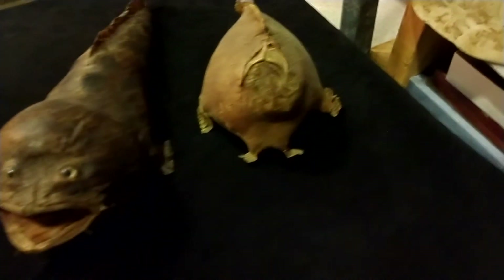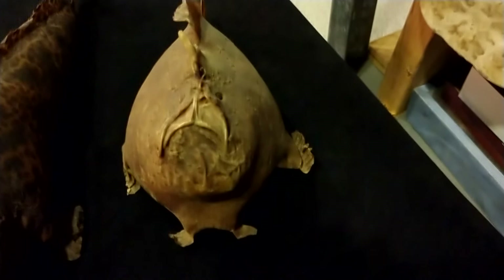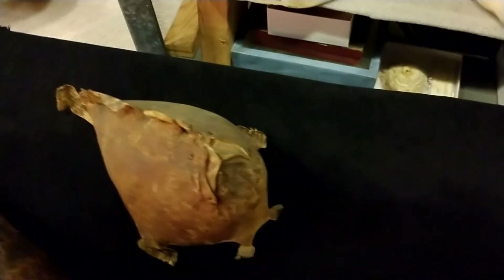The other one almost looks like a cartoon character — that's a frog fish. So we've got a toad fish and a frog fish. The frog fish is actually a member of the anglerfish family, and they live in tropical and subtropical waters all over the world.